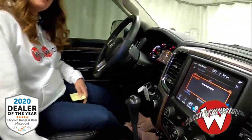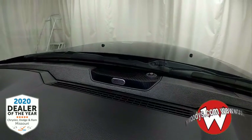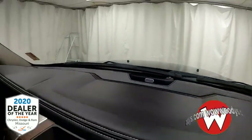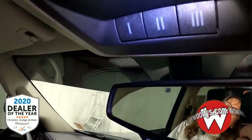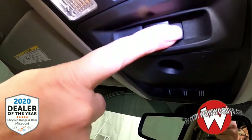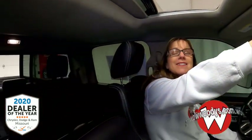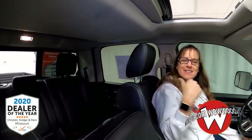Look up — you have your Alpine sound system, so you're going to get that premium quality sound throughout the cabin. You also have your 911 Assist, your garage door transmitters, and your controls for the rear window.